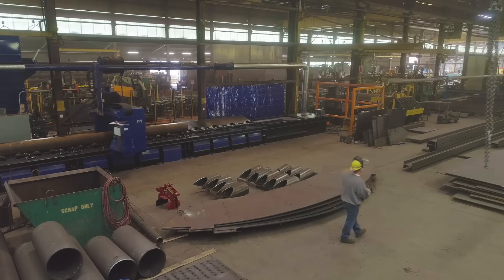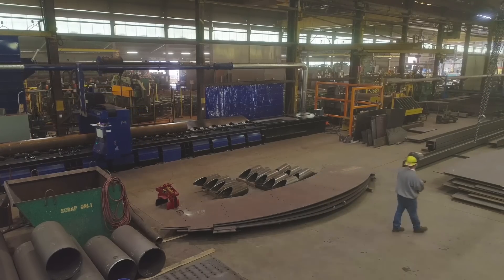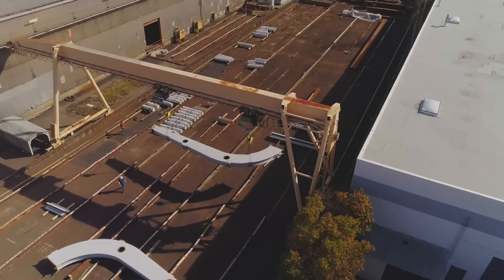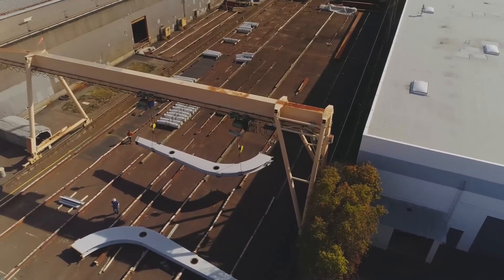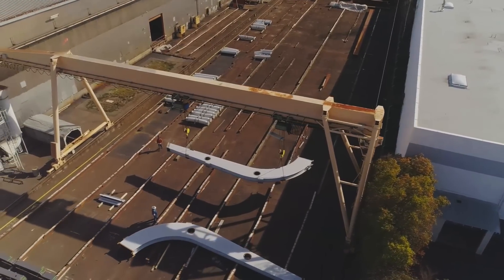Before we had the Hypertherm XPR, we would have to lay things out with a template and then cut it more slightly with an acetylene torch. So what would take 8 to 16 hours, we now do in less than an hour.